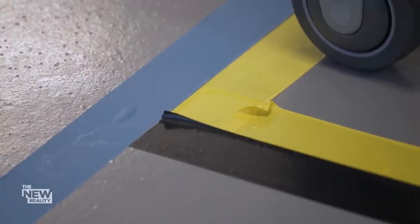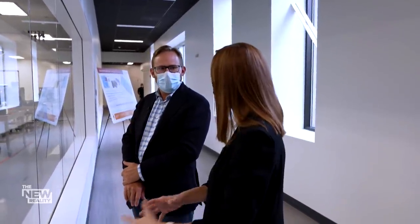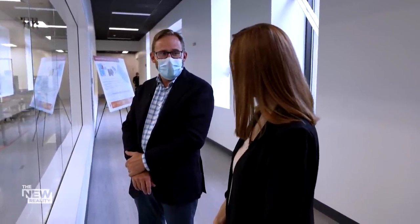If you're assigned to the yellow train, as you call it, and you step across the blue tape, what happens? We will be able to have an alarm that tells us that they went a place they shouldn't go. Wow. Yeah. It's important.